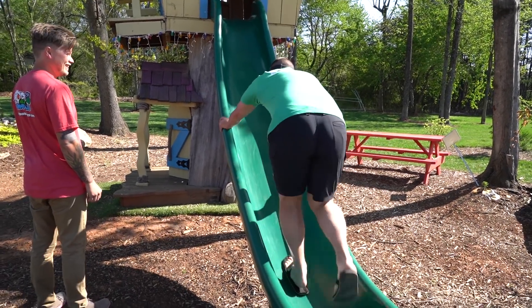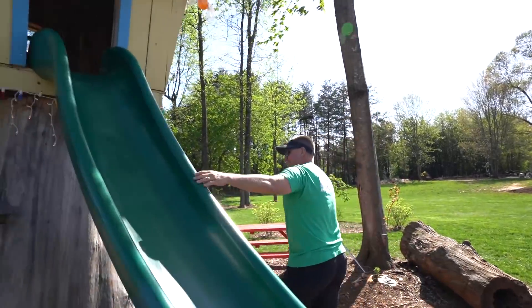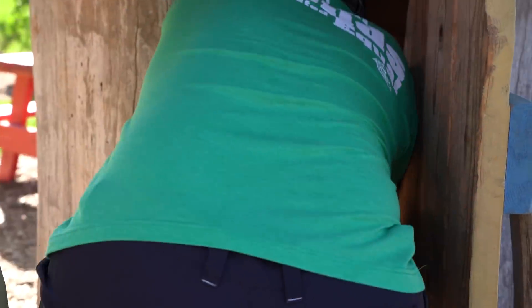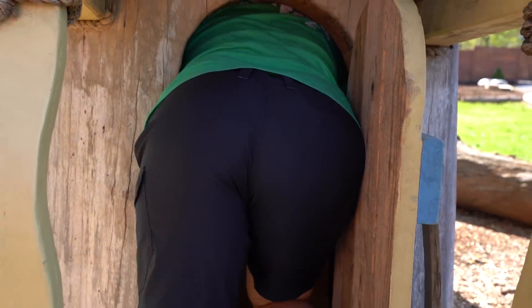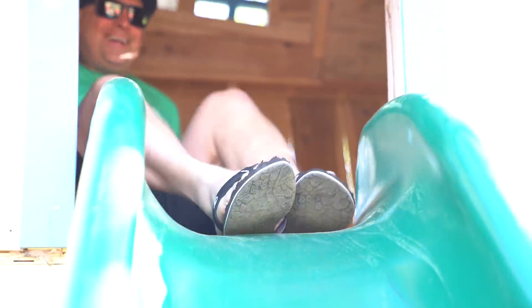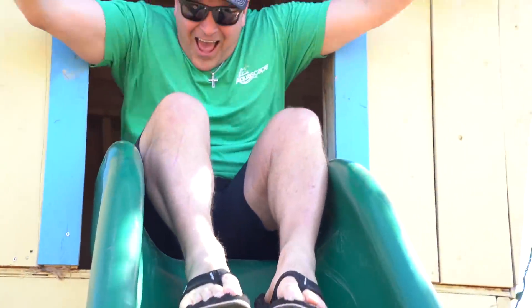Alright, now let's see if you can fit through this door — I don't know if you're gonna make it. Okay, proud of you!